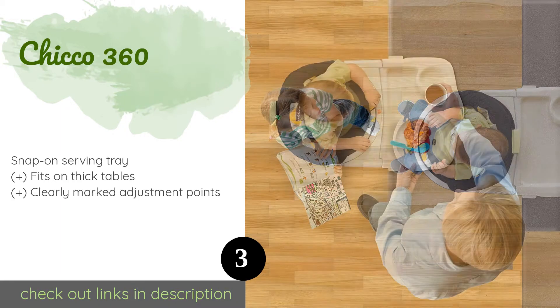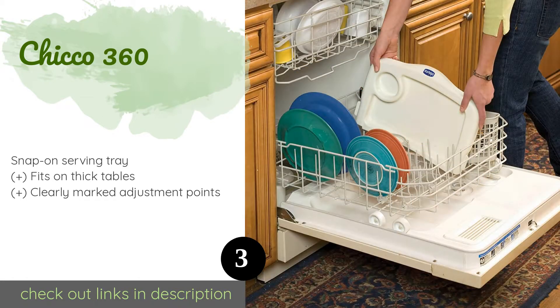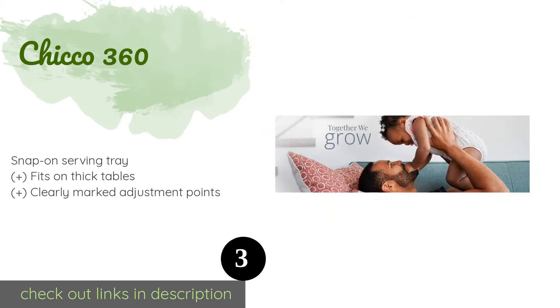The next product is the Chicco 360. You can set up the Chicco 360 with the child facing in any one of six positions and lock it securely in place, enabling you to put it wherever is most convenient at the time. This allows for side-by-side as well as face-to-face feeding. The price is approximately $90.